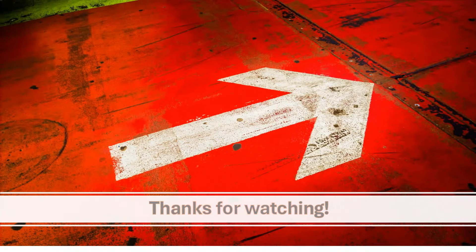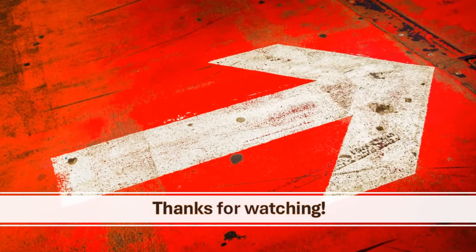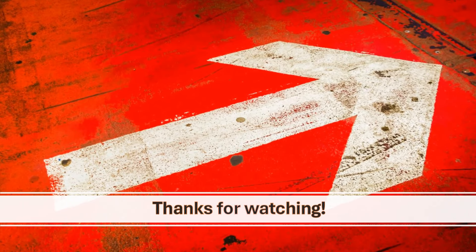Having reached the end of our video, thank you guys so much for watching. Please don't forget to like, subscribe and share. And I will see you in the next one.